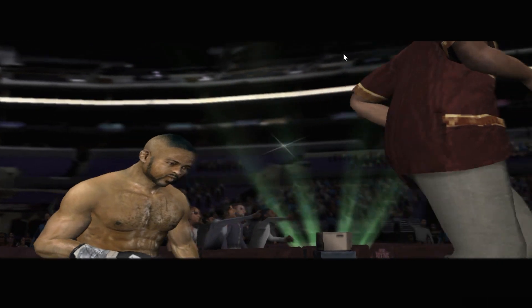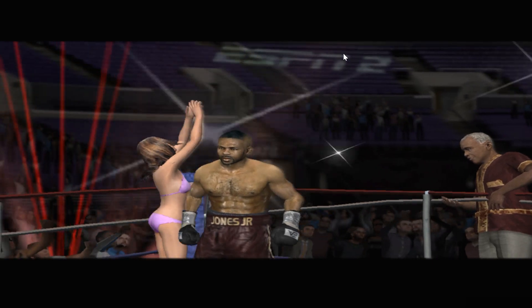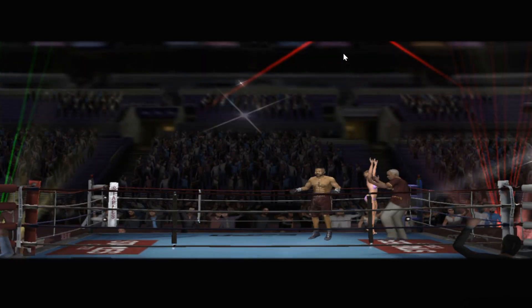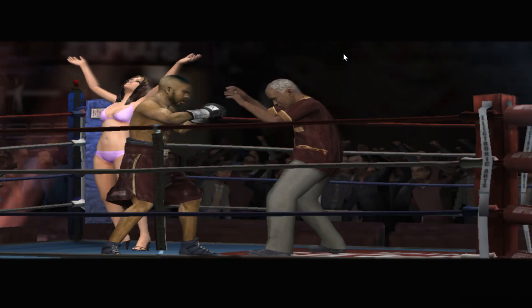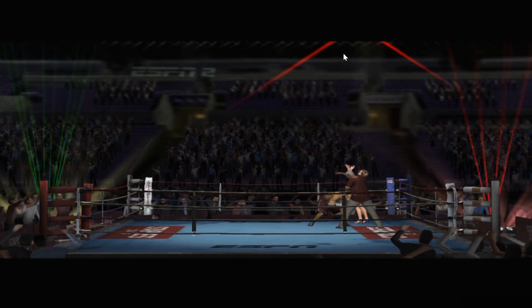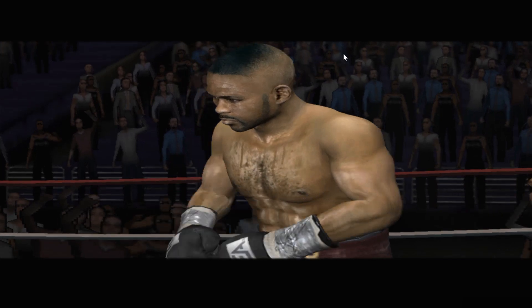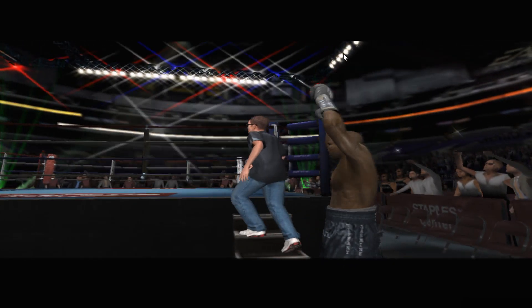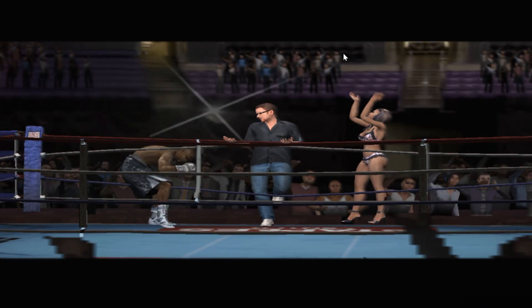Representing Florida, Roy Jones Jr. And from Detroit, Michigan, James Toney.